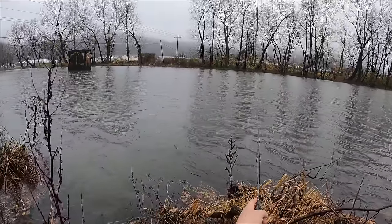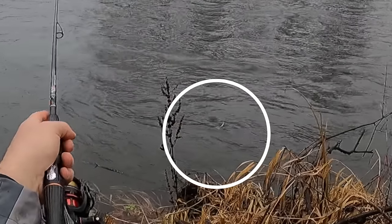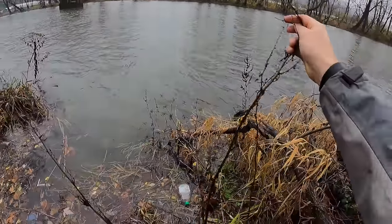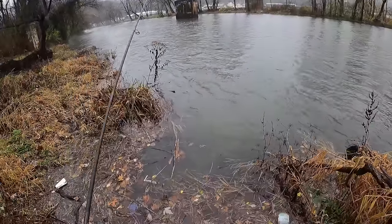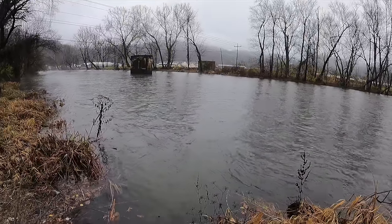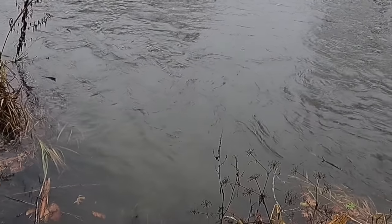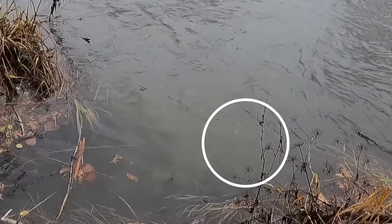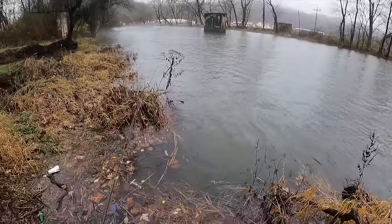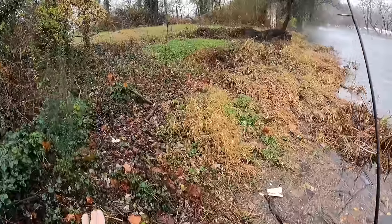A trout just came up right there! I got the snag out, and a trout came up and attacked — the jerkbait popped to the surface and a big old trout just swirled on it. There's a big trout hanging out right down there — he was probably looking at it while it was snagged, and then when it popped off the rock, oh — look at him right there! It's a brown trout. He swirled at it, he's kind of finicky. Doesn't know if he wants it for sure.